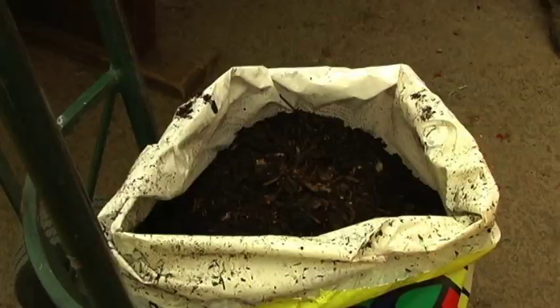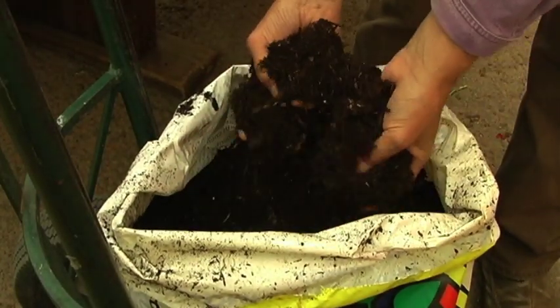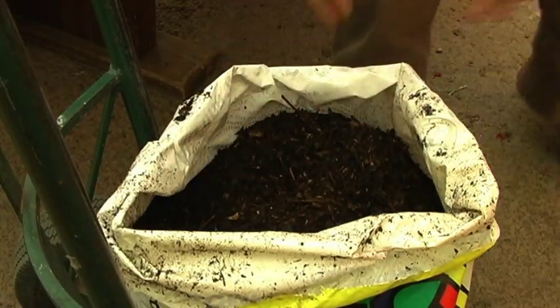I highly recommend for any natural fertilizing program that compost be used as the basis and the starting point. You can buy commercial compost in stores, in bags. Your bags will be labeled organic — it's a strict code from the FDA and also by state regulations. So look for that organic label and look for compost.